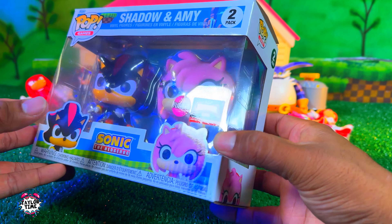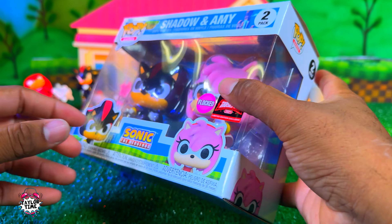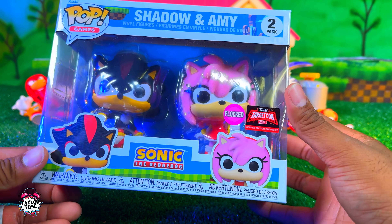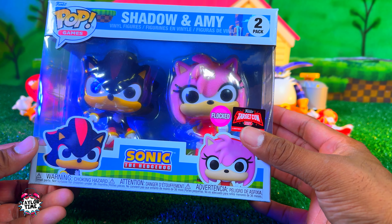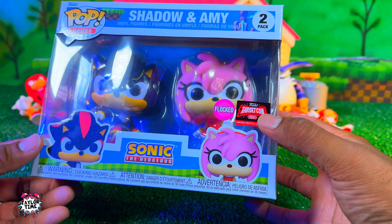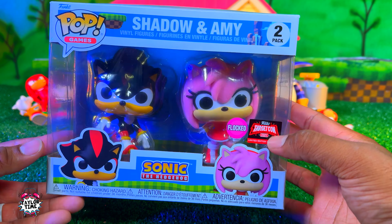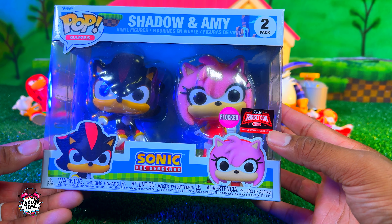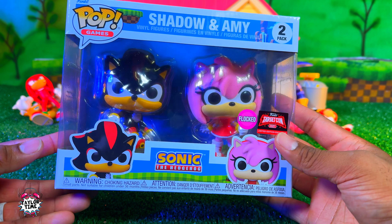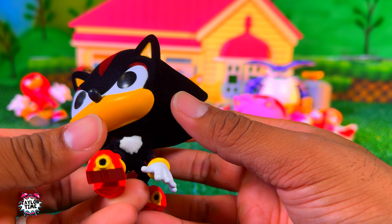Shadow and Amy I got from TargetCon 2024 — these are flocked. The last couple TargetCons have had flocked versions: they have a Knuckles flocked which is pretty easy to find, a Tails flocked which is actually kind of rare and hard to find, and then there's a Sonic one too. It'd be pretty cool to collect all of those.